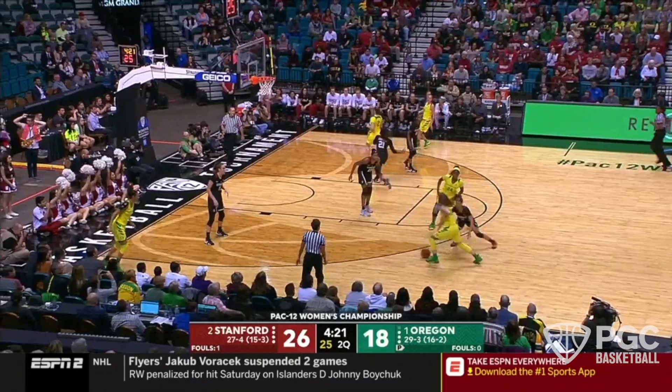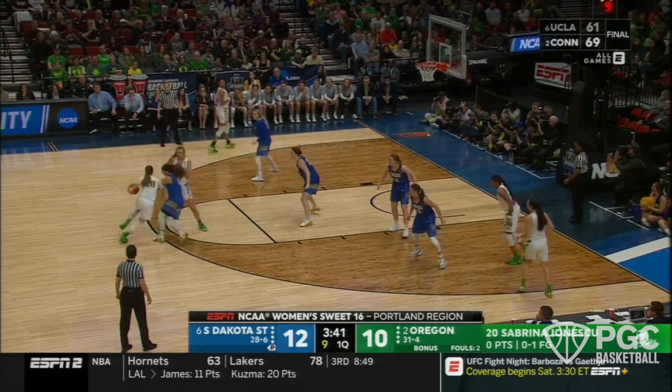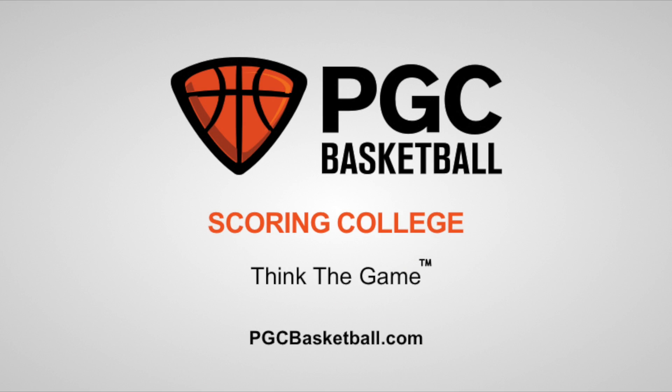If you're interested in learning more about how to use ball screens like Sabrina Ionescu and want to become a dynamic scorer and passer in these ball screen situations, sign up for one of our scoring colleges this summer.